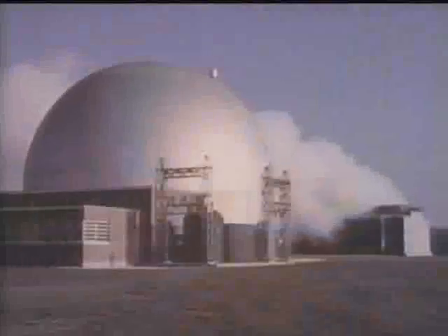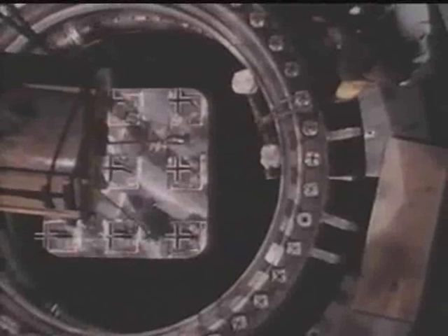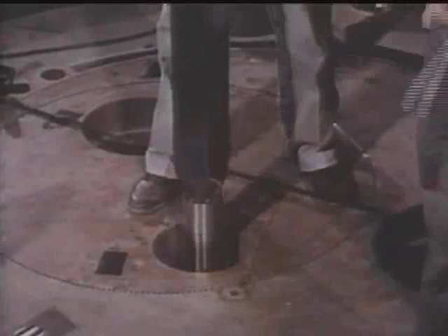It had taken them nearly 25 years to come up with the answer. But while they worked, perfecting various kinds of reactors, a crucial turning point came when another option was promoted by the military. At Groton, Connecticut, a new naval era dawns with the launching of the Nautilus, one of the largest submarines ever built and the first atomic-powered craft in history.